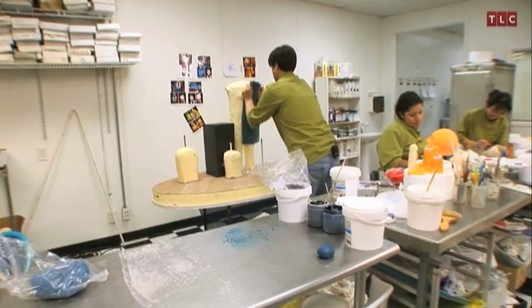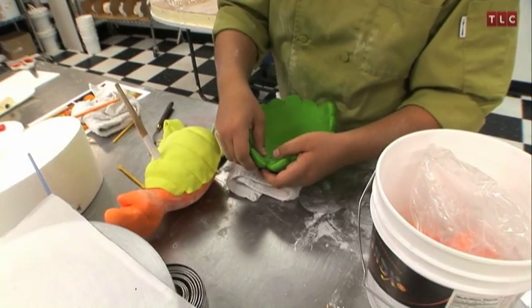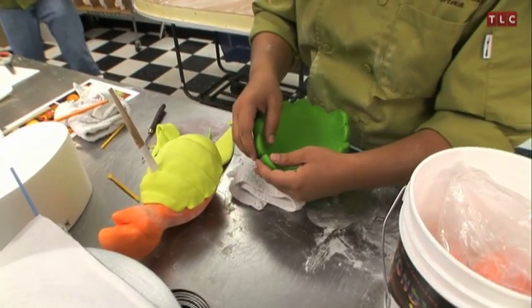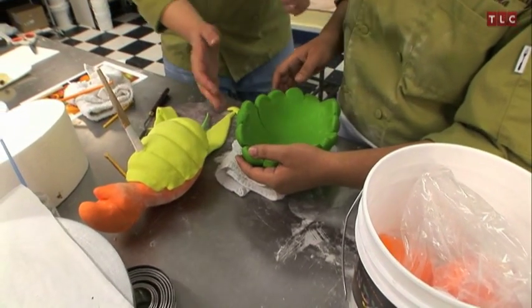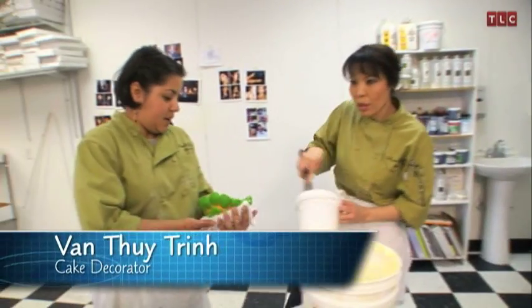I'm going to take this navy blue fondant and do his trousers or pants. With the pressure of the turtle on top, the turtle shell is cracking. Once again, a little melted chocolate to the rescue.